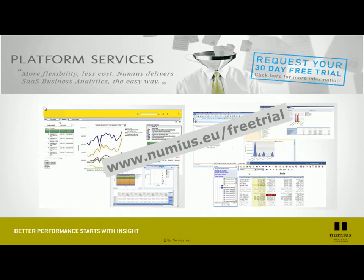Without further ado, I invite you to subscribe to our free trial at www.numius.eu. You'll see you'll be up and running in no time, and if you can get us your sample data, we will make sure you can do querying, analyzing, and reporting on your own data in less than a day.